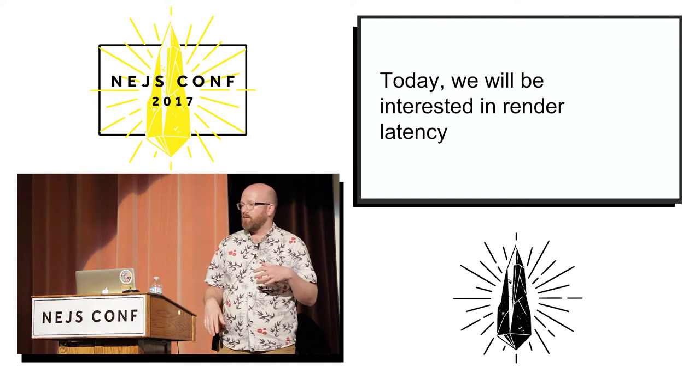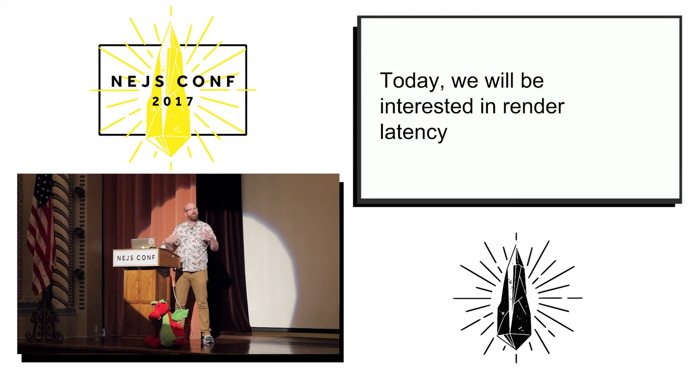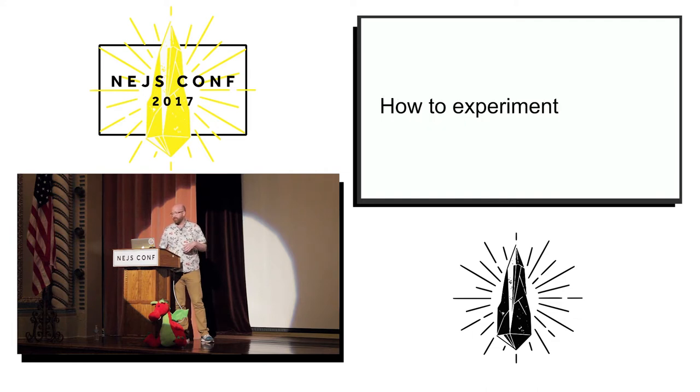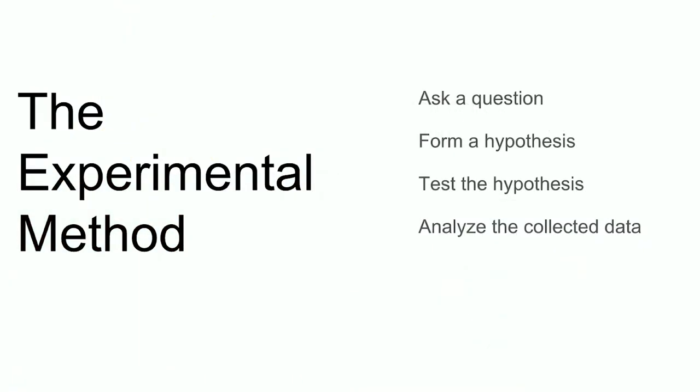Today we're going to be thinking about render latency — how long does it take from the time the user starts to navigate until the actual site is painted on the page. The reason we care about that is because that's what users actually experience. Now we're going to talk about how we actually go about doing an experiment. The basics are something you're probably familiar with from high school science, which is the scientific method.